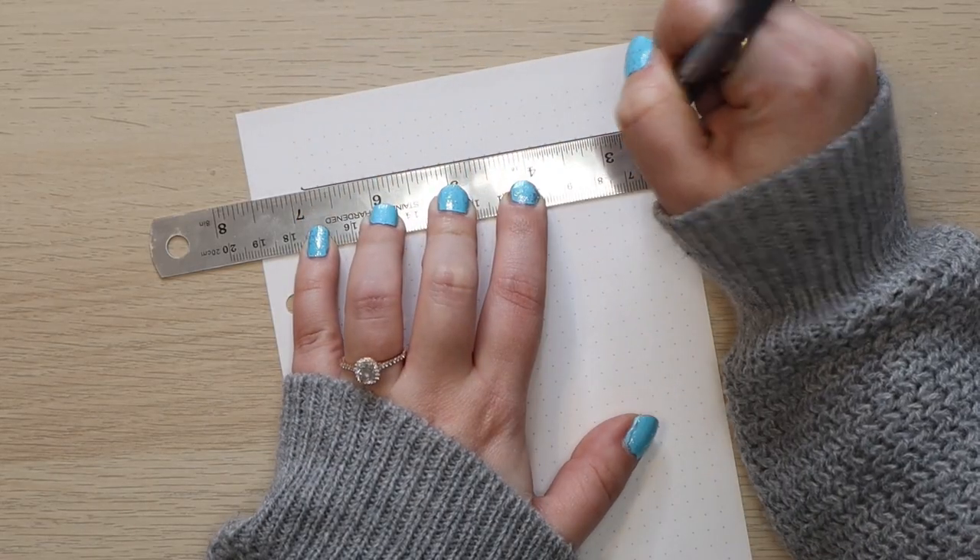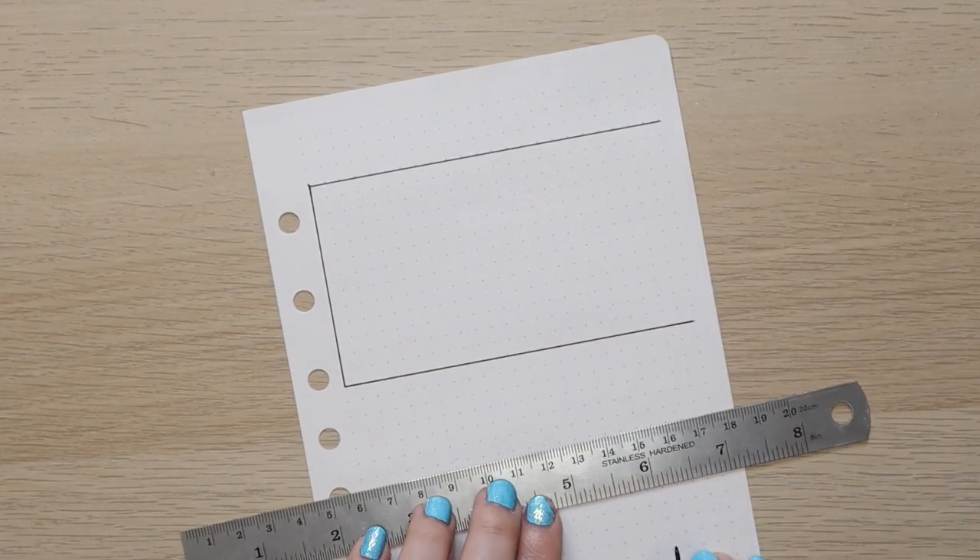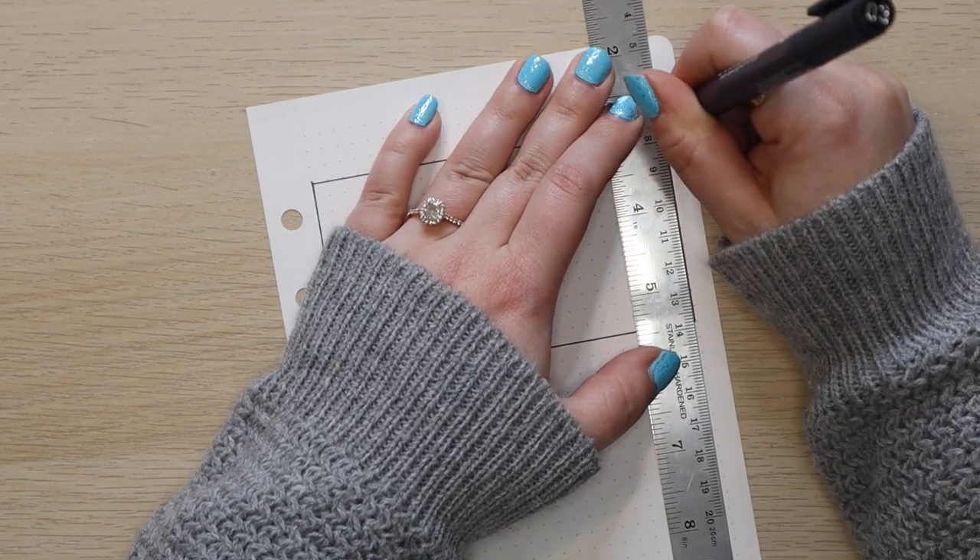Next up is my favorite fineliner for drawing layouts — anything I draw with a ruler, like the boxes in my monthly spread or circles with my circle maker. This is the Tombow Mono Drawing Pen in size 03. Not only is it a nice quality fineliner, its felt tip holds up very well to being dragged along a ruler many times before fraying. Because you can buy these individually, I can just buy the one I want without having to buy a set of six like I do with the Sakura Pigma fineliners.